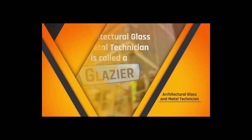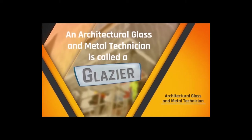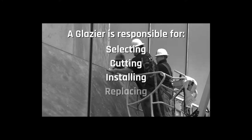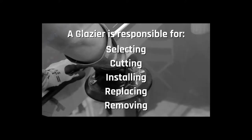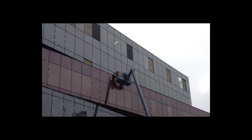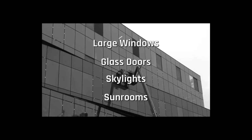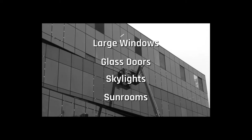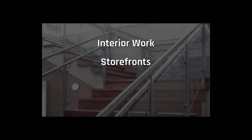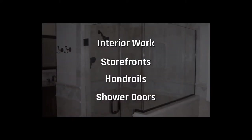So exactly what does a glazer do? An architectural glass and metal technician is called a glazer. A glazer is responsible for selecting, cutting, installing, replacing, and removing all types of glass and engineered materials used in creating the envelope of a building. The creative use of large windows, glass doors, skylights, and sunroom additions make buildings bright, airy, and inviting. Additionally, you could be glazing interior work, creating storefronts, installing decorative handrails, and even installing high-end shower doors.